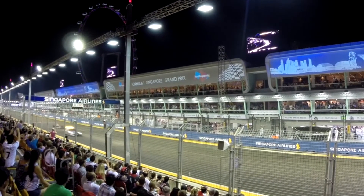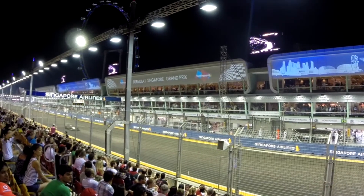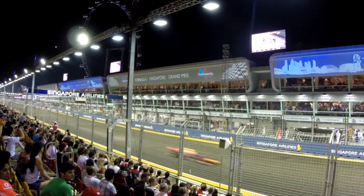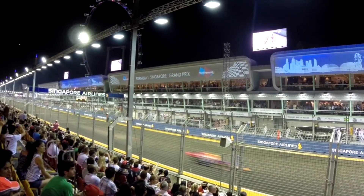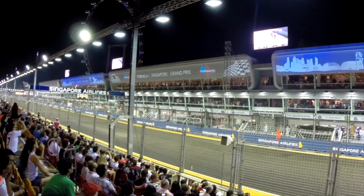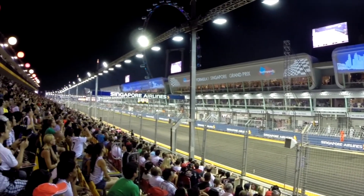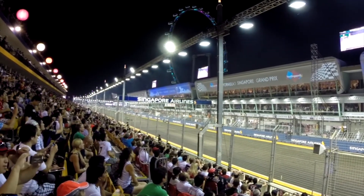The main grandstand in Singapore, also referred to as the Pit Grandstand, is positioned along the start-finish straight, looking towards the pit lane and the pit building. If you'd like a vantage point that allows you to see into the team garages and into the pit lane, then the main grandstand is the grandstand for you.